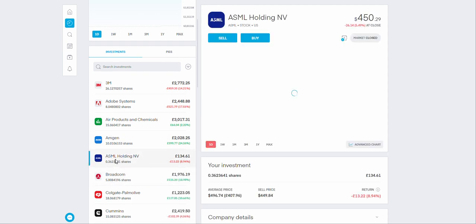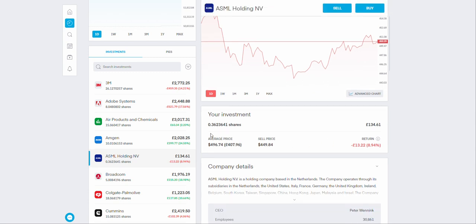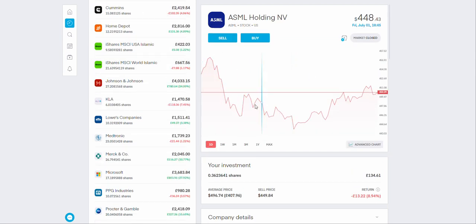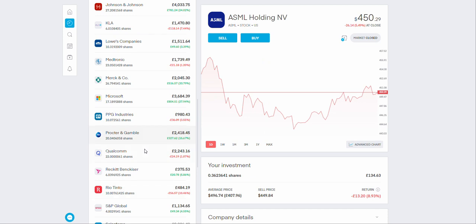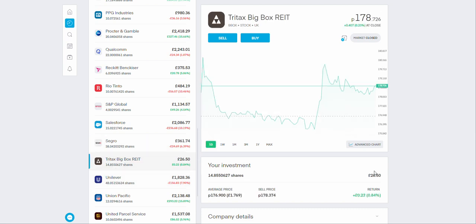Looking at my investments: ASML — I'm down about 9% at the moment. I bought just 0.3 shares right now in this portfolio and I'm going to keep buying a little bit more every single week. For Seagrow I put in about £361 to £380, and I'm currently down about £24, but I'll definitely keep adding over the next few weeks.